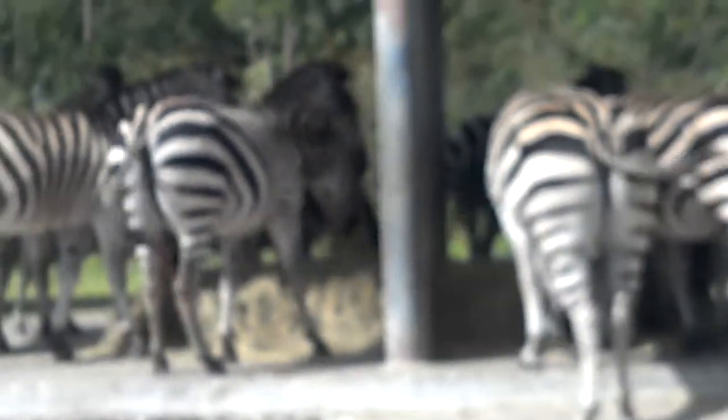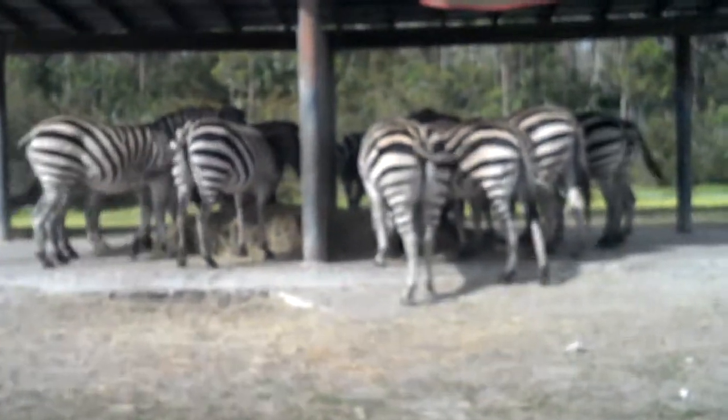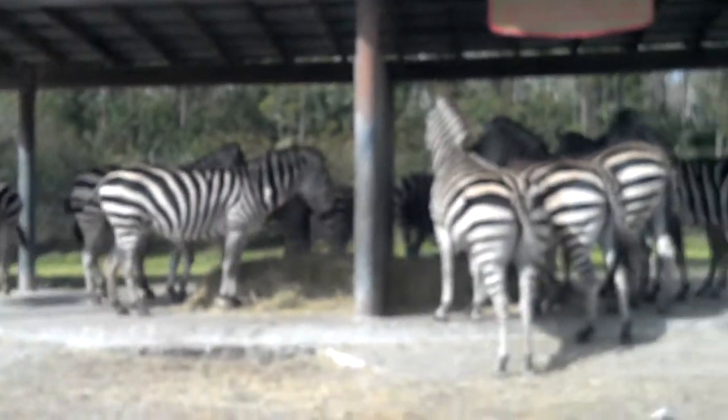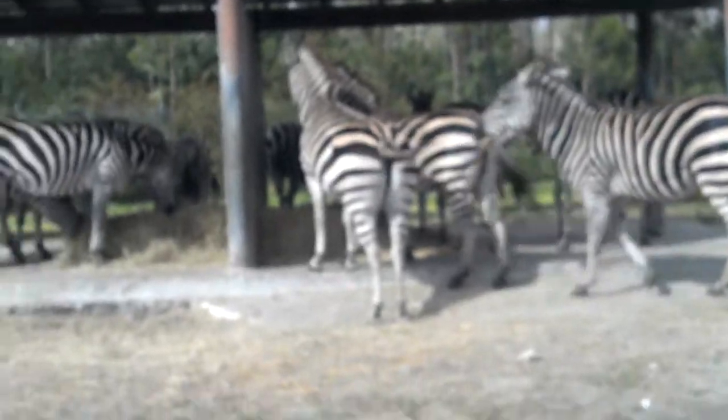Hunters have passed whole herds of Zebra because of this natural optical illusion. The stripes also help to deter annoying flies. Flies are usually attracted to large dark objects, and studies have shown that they are much less likely to zero in on an animal that is striped.